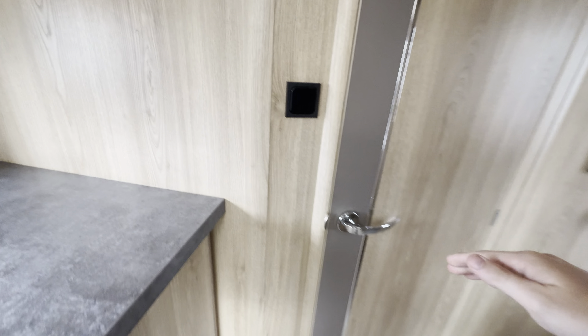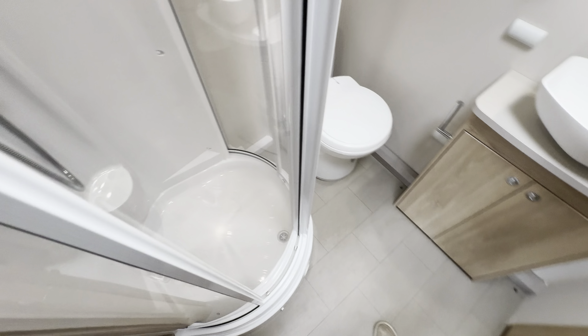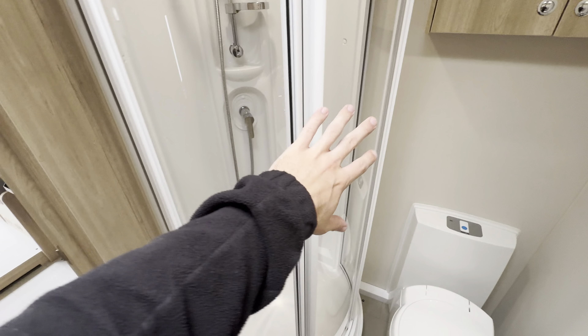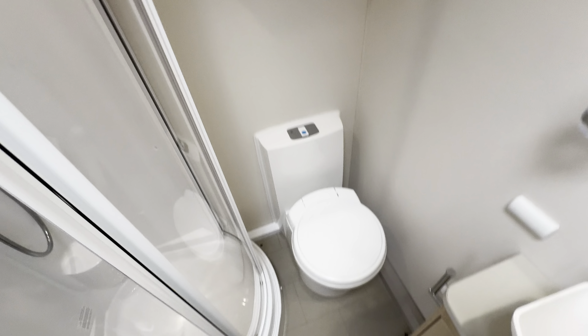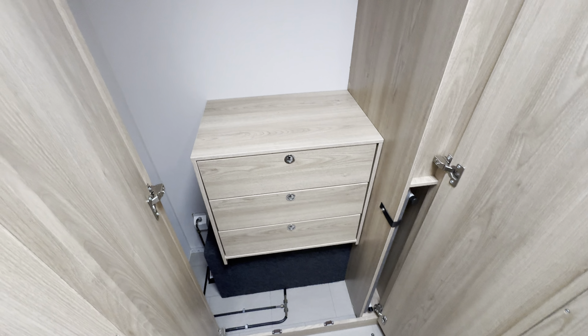So we'll start with the end washroom. Very spacious. I really do like these Elddis washrooms when they have them at the back, because you've got a nice big round shower — something like you'd have at home. Plenty of toilet space and you've got your wash basin. You also have a nice big wardrobe at the back.